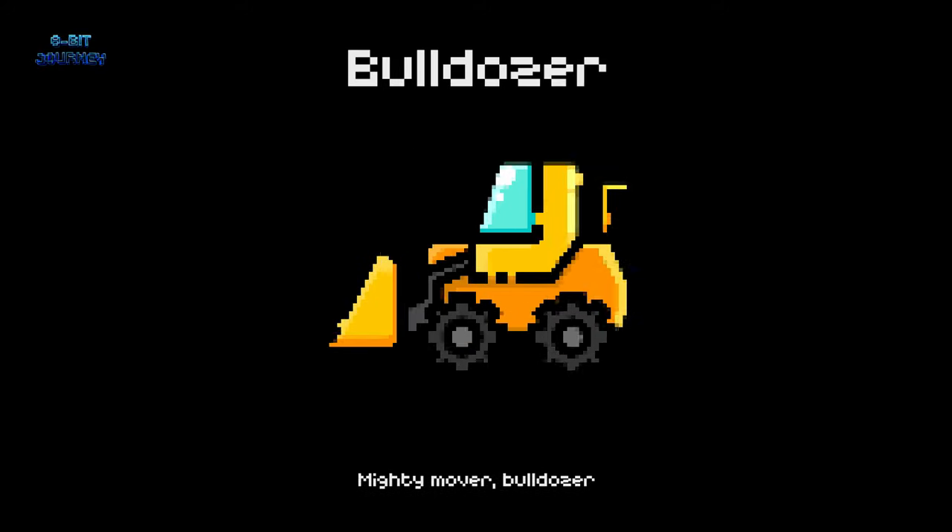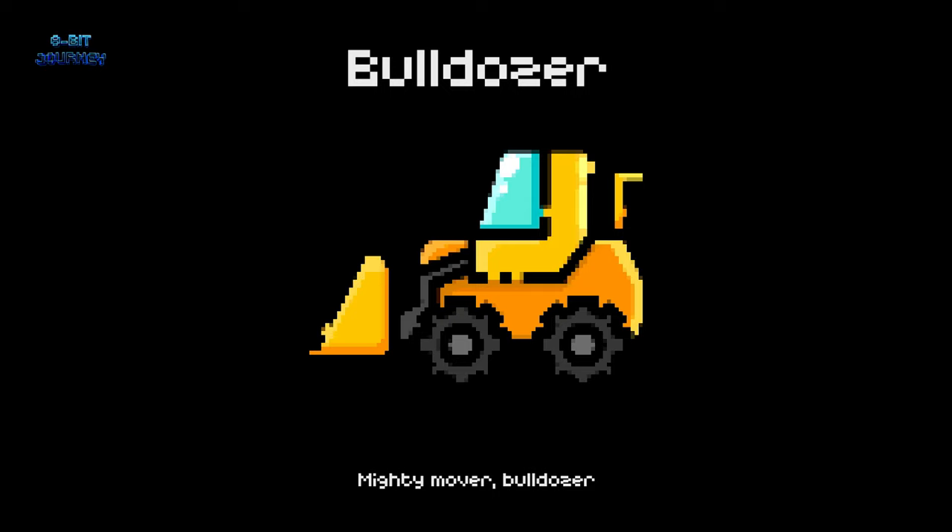Bulldozer. A bulldozer is a large machine with a wide, flat blade on the front to push dirt or other materials around. It's like a giant bulldog that can move mountains.